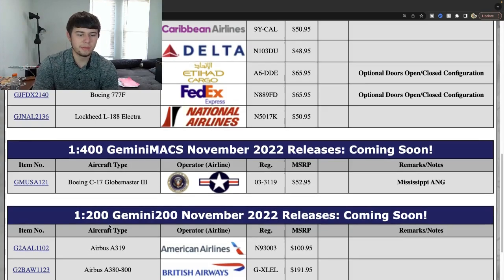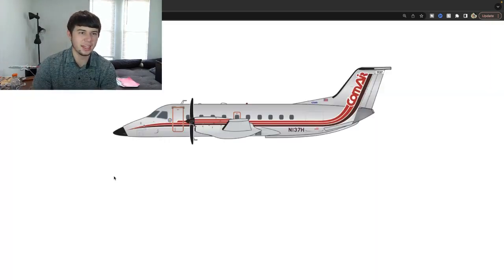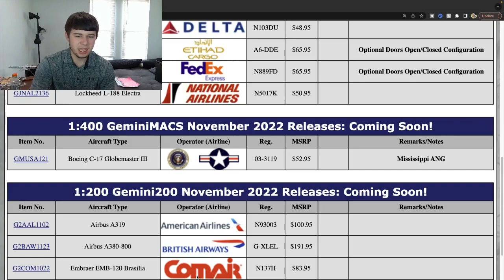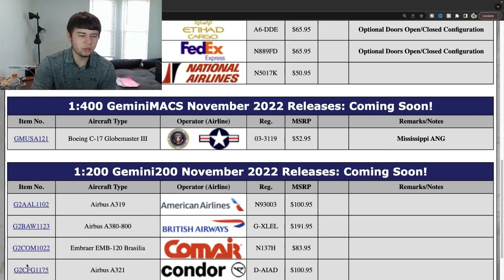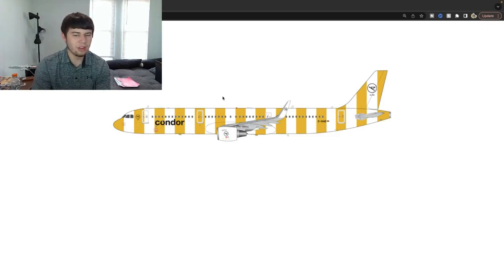Comair Embraer 120 Brasilia — November registration 137 Hotel. That is a very nice release. I highly doubt they're doing that in 1:400, but it's a very cool 1:200 scale release. Comair obviously had a huge presence and it's exciting to see an EMB-120 being made for them — kind of surprised they didn't go ASA, as ASA had a really big presence on these too. Following that, a Condor A321 — probably the yellow one — Delta Alpha India Alpha Delta, making it to 1:200 this month.